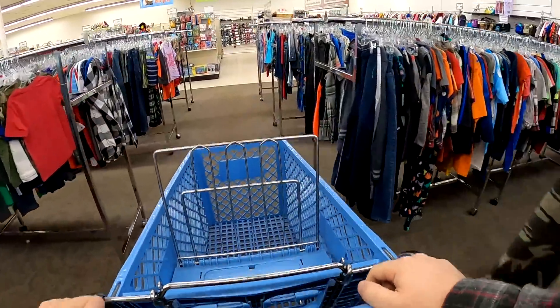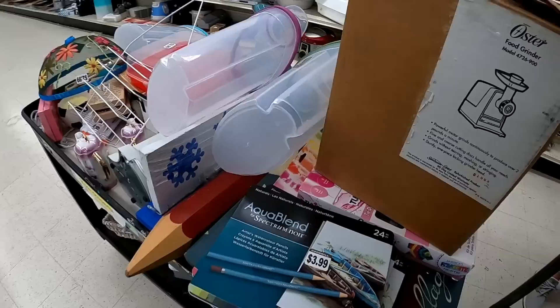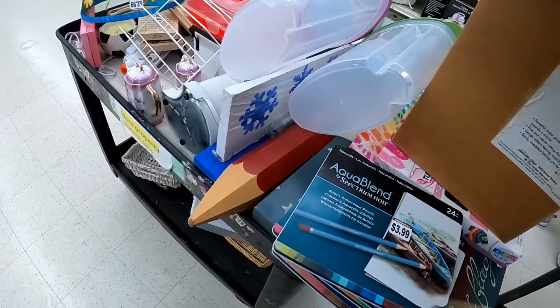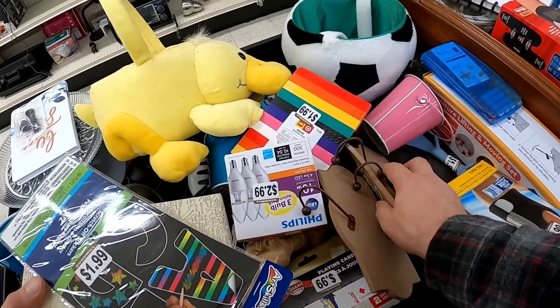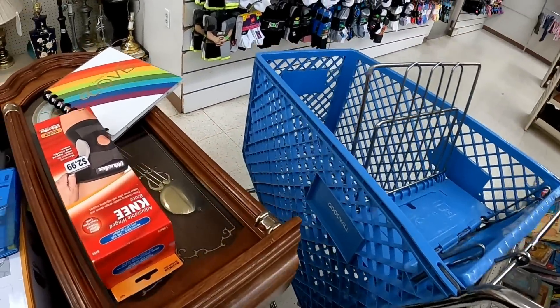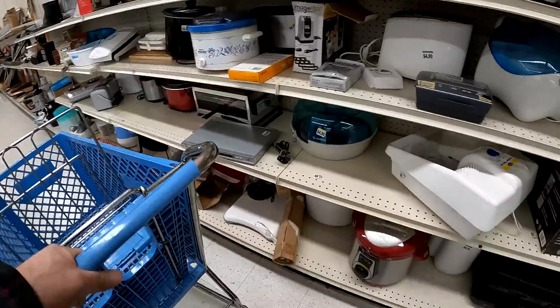Hey guys, it's Dustin the Pro Picker here. I'm going to share with you an amazing thrift store trip. And before that, I'm going to share with you a ton of thrift store finds, mainly from the last few weeks. So let's get into it. I've got a lot of ground to cover in this video. We make some pretty incredible finds, and I'm just really excited to share them with you today.